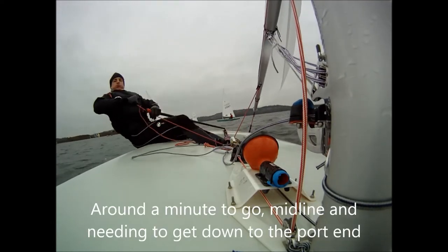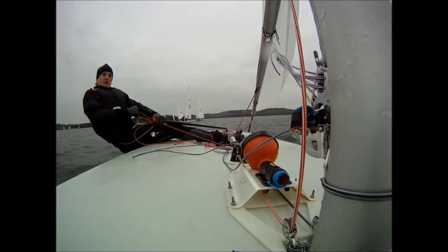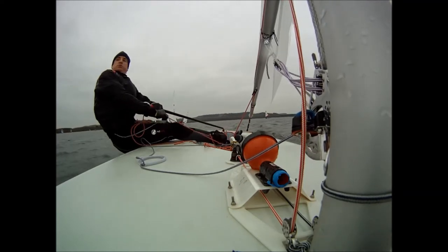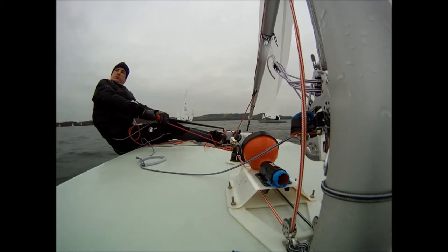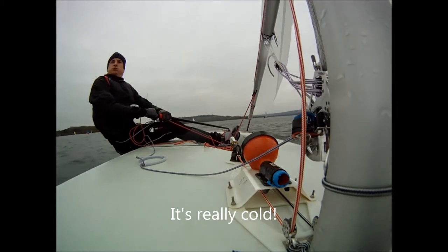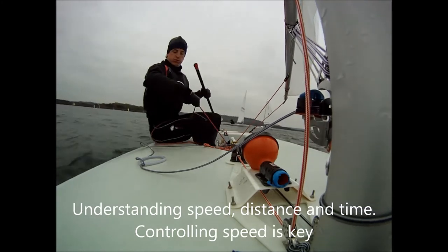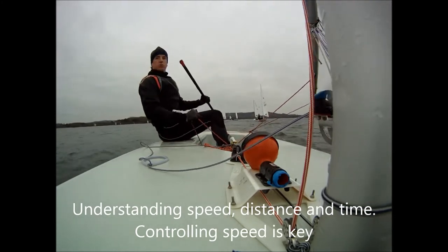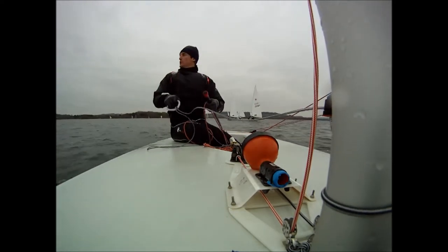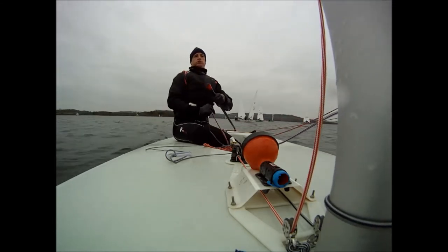In this sample race, the port end of the line is quite biased. With a minute to go, I'm around about mid-line, so I've got to make my way down to the port end pretty quickly. I'm now on the lay line for the port end, which is a sensible place to be, and I'm working pretty hard to get down there in time. Having got myself to a position where I feel comfortable I can make the port end, I then look to control my speed whilst retaining enough to be able to make manoeuvres.